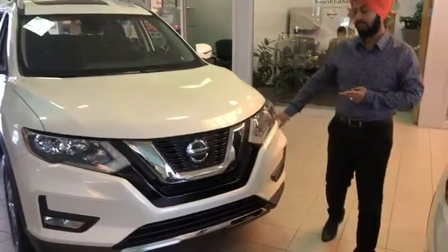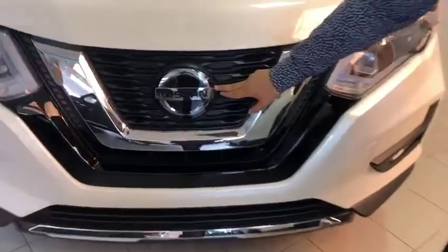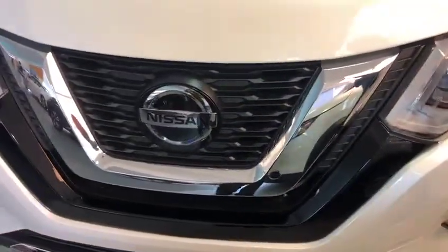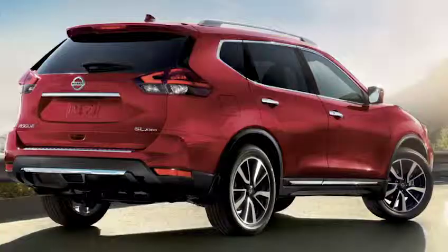To start up, we've got the LED daytime running lights and the Nissan emblem. You'll see it's nice and glossy because it has the sensors for the intelligent emergency warning with intelligent emergency braking. It is also equipped with fog lights.